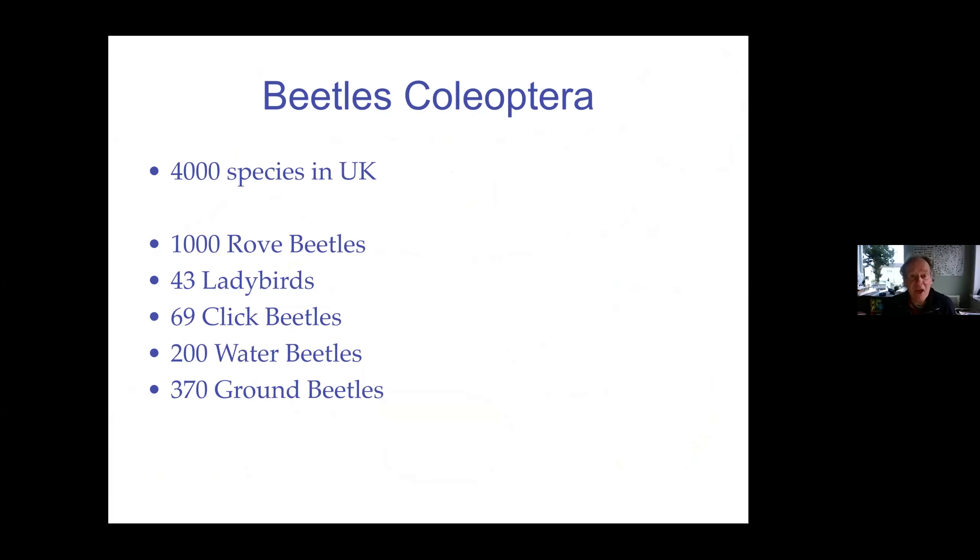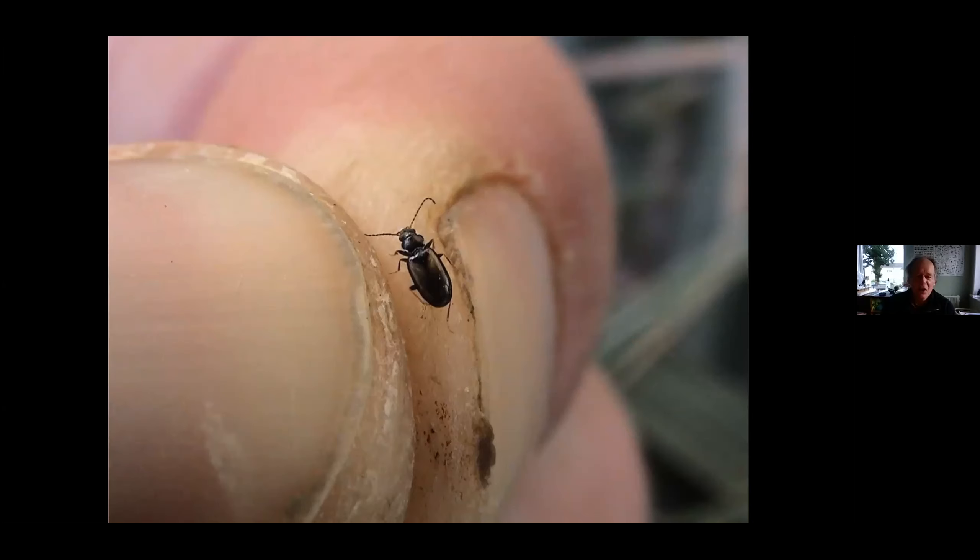In Britain we've got about 4,000 species of beetles, which can come as a surprise. A thousand of these are little weevils, 40-odd rove beetles, 70 species of click beetles, 200 water beetles and about 370 species of ground beetle. Many of them are very small though. The smallest beetles in this country are little feather-wing beetles — some of them are only about a quarter to half a millimetre long. A lot of these creatures go unnoticed because they are so small; most insects are tiny and you've really got to delve into the undergrowth to see them.